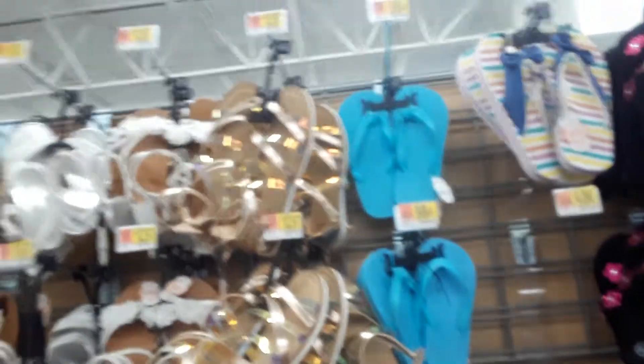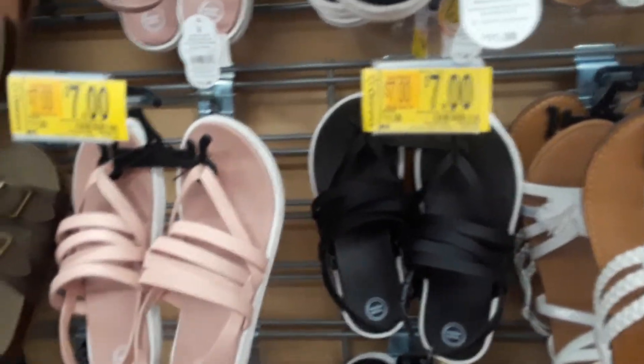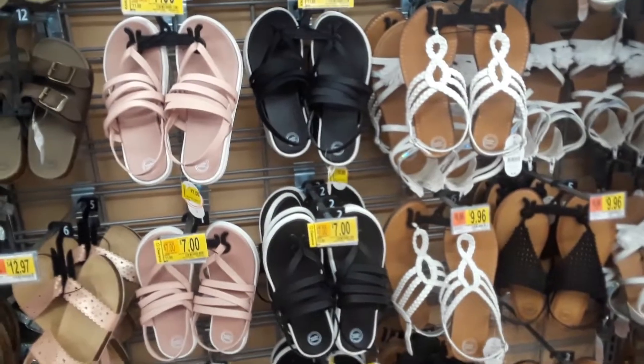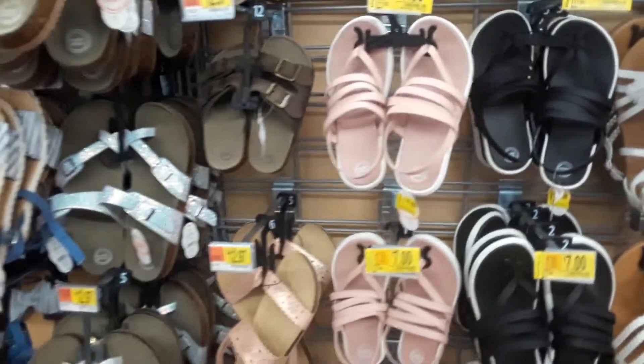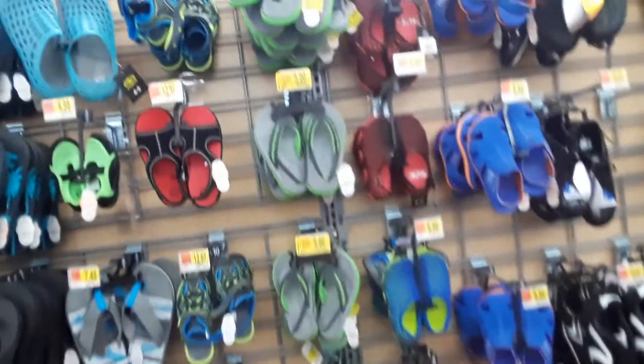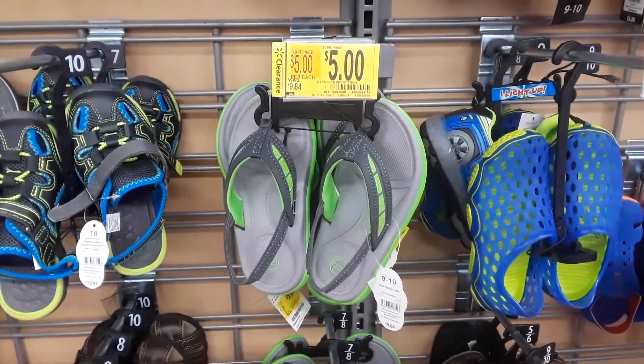Okay, so this is the regular shoe aisle. A lot of the stuff is just regular priced, and then — bam — there we go, clearance stickers. It was $11.88, now it's seven dollars. These are regular priced. Here are some boys' shoes in the regular aisle — they're sandals, five dollars, they were $9.94, so that's a good discount.